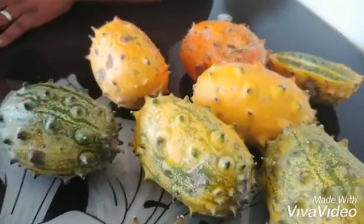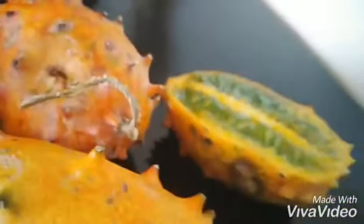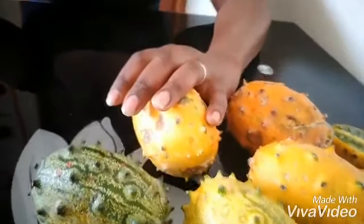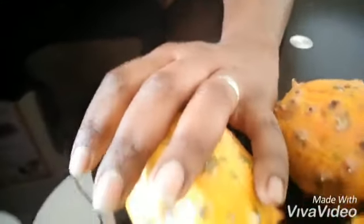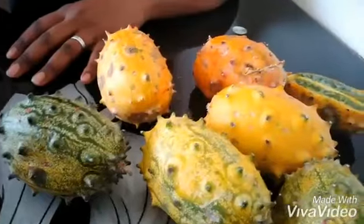Point number seven: a thorn melon strengthens the heart muscles and balances your cholesterol levels, preventing heart complications. Number eight: a thorn melon improves brain function, reduces stress hormones, and helps one relax after taking it.